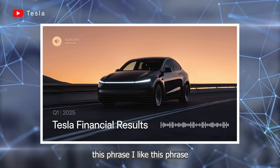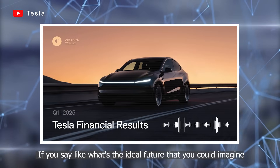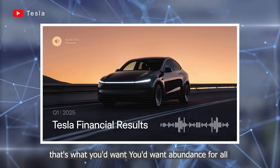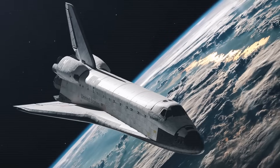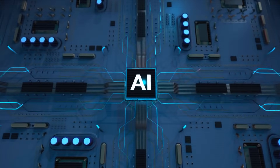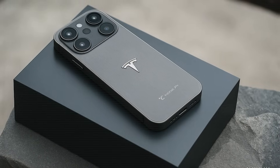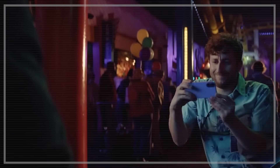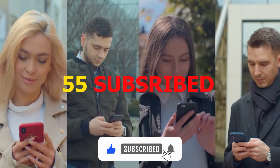Elon Musk announces the 2025 Tesla Pi Phone might finally end your fear of dropping your phone. Aerospace-grade materials, AI-powered protection, and a price just one third of an iPhone — is it really true? Could this be the end of cracked screens and shattered phones forever? Today we'll break down everything we know and explore what makes this phone so different. Hit subscribe and ring the bell to help Ocean Tech reach our first 55 subscribers.